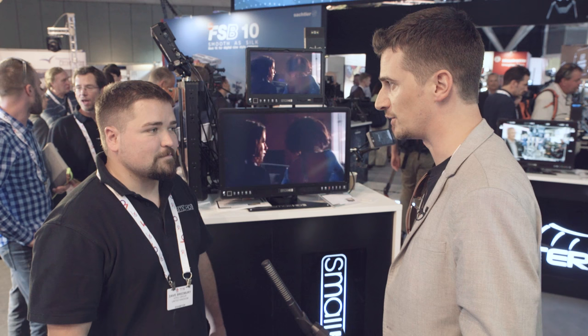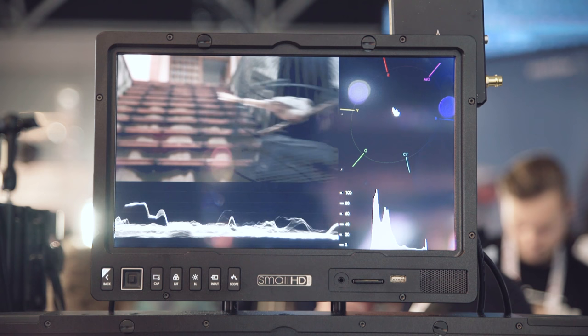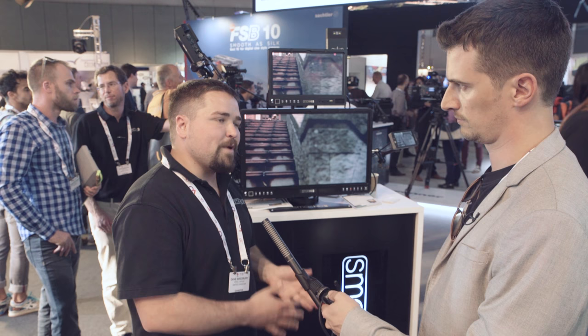So this year, earlier this year we announced our production monitors, our large monitors from 17 to 32 inches. And at IBC we're showing off our brand new 13-inch production monitor, which really brings the best of both worlds — all that durability from the larger ones with a size that's a little bit more portable. We had a lot of requests for something smaller than the 17, so we decided to move forward with this 13-inch model.